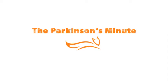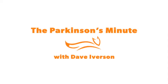By the way, if you'd like to participate in the study, volunteers are still needed. You can find out more at michaeljfox.org. I'm Dave Iverson.